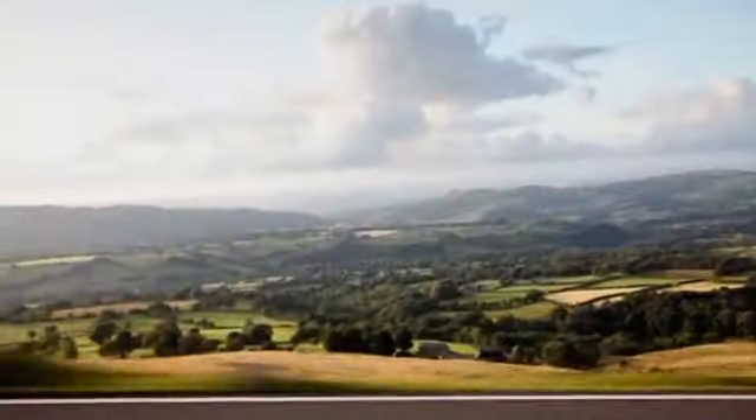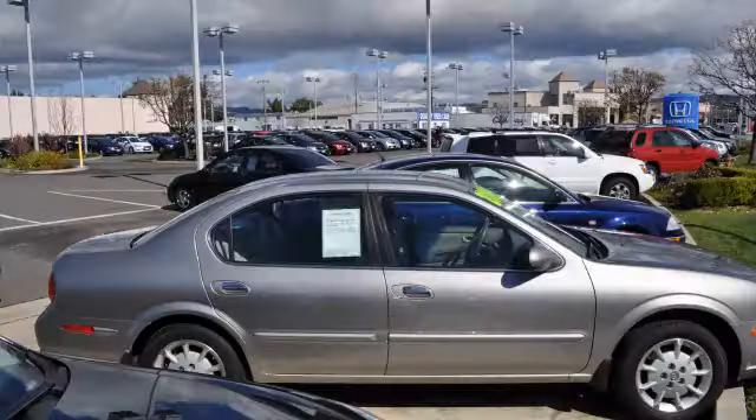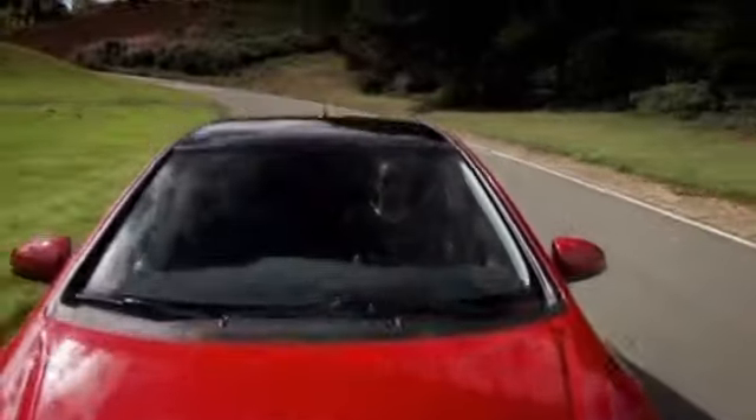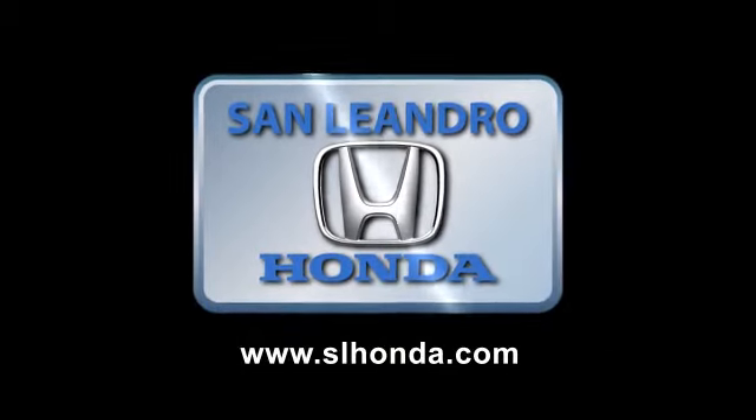During the 2010 Bay Area Year End Clearance Sale, San Leandro Honda sold out of our cars in seven days. Everyone who buys our cars gets a great deal and a fantastic price. You still have time, so hurry in today.